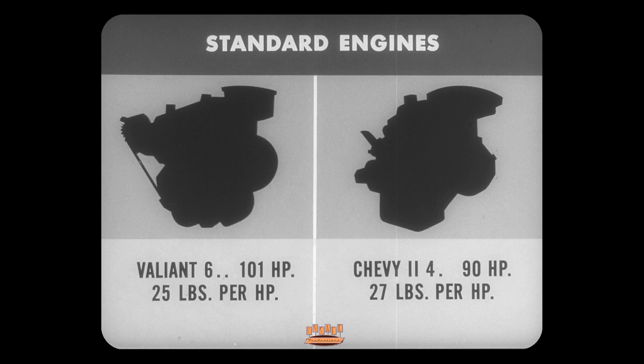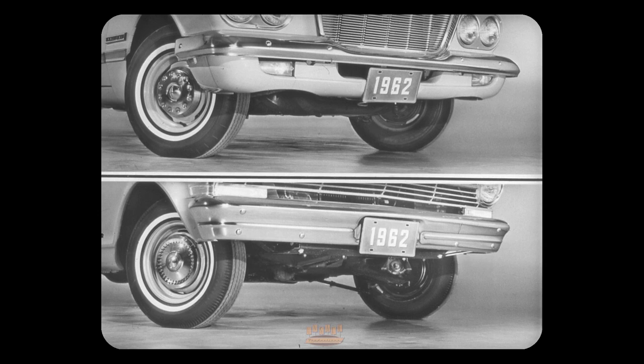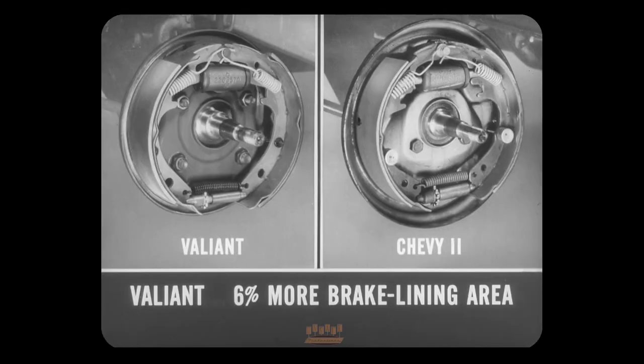In optional engines, Valiant's six has 145 horsepower and weighs only 17 pounds per horsepower; Chevy 2's six with 120 horsepower weighs 21 pounds per horse. As we saw with Corvair, Valiant has a sizable performance edge. When automatic transmissions are considered, Valiant has an additional edge with three speeds; Chevy 2 has two speeds. Valiant's intermediate speed gives smoother, more efficient acceleration and a wider kickdown range for safer passing. Valiant's turning diameter is two feet shorter than Chevy 2's, and it stops better because it has about six percent more brake lining area.